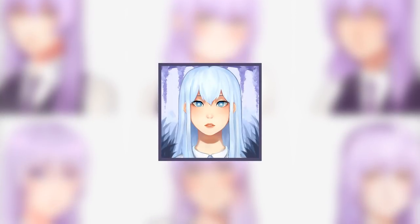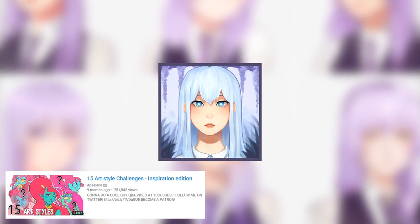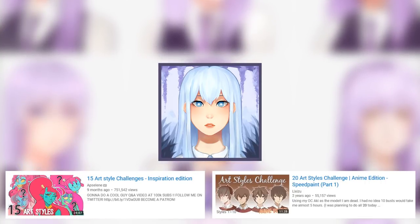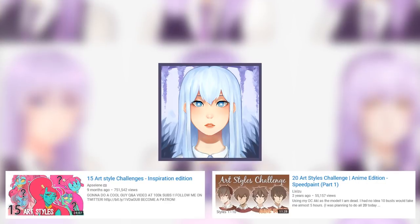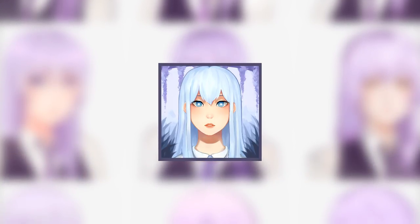Hello everyone, it's Lix, and today I have an art style challenge for you guys. Recently, I saw a different take on the style challenge by an artist here on YouTube named Absaline. They did it based on their influential artists, rather than the iconic art styles from television and anime, which I've actually attempted before. It was so fascinating to watch, and really motivated me to create my own version as well.